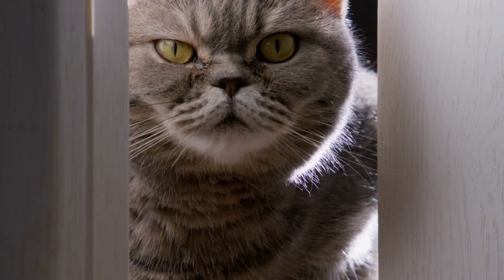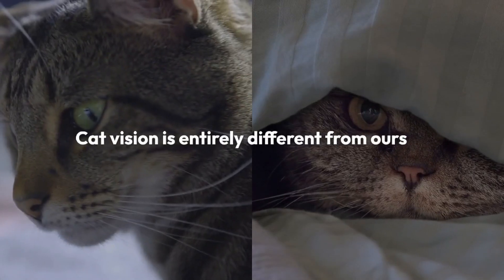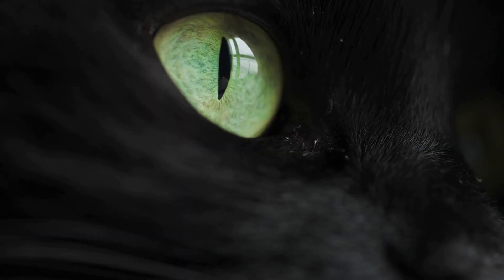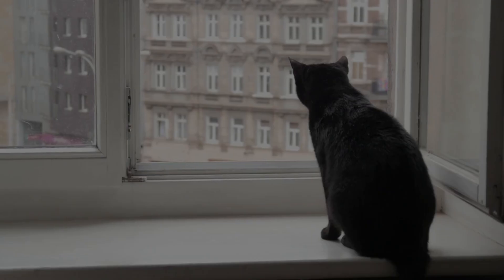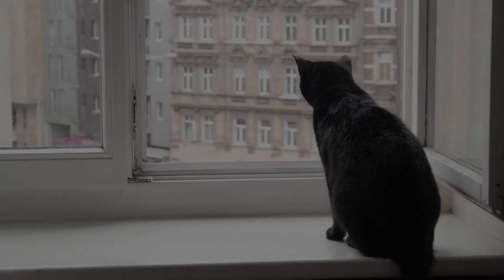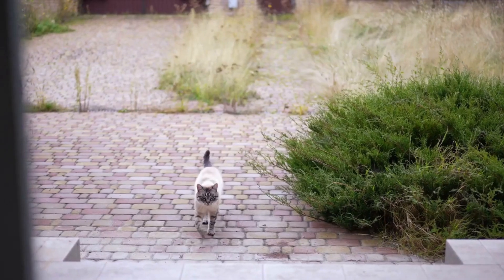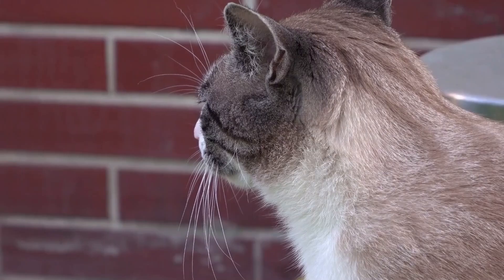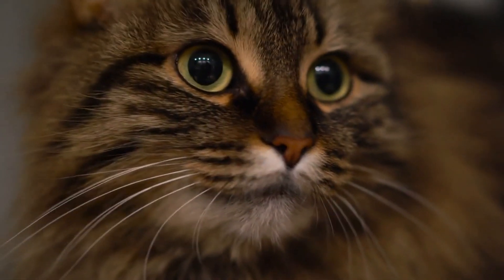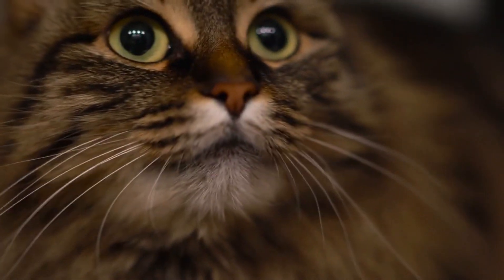Have you ever wondered what the world looks like through your cat's eyes? Cat vision is entirely different from ours, and they perceive the world in a unique way. In this video, we'll explore the quirks of cat vision, like the colors they can see, their ability to judge distances, and even how to read their emotions through their eyes. By understanding cat vision, you can build a stronger bond with your kitty.